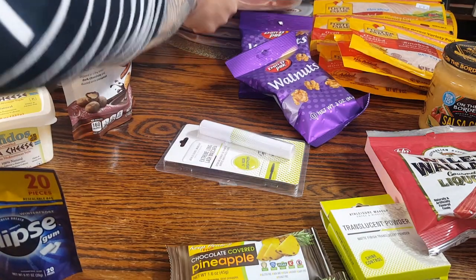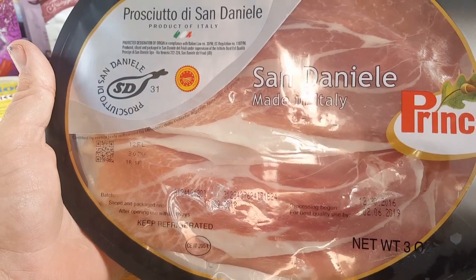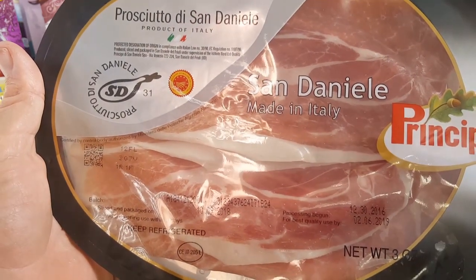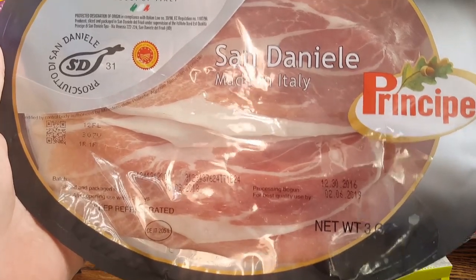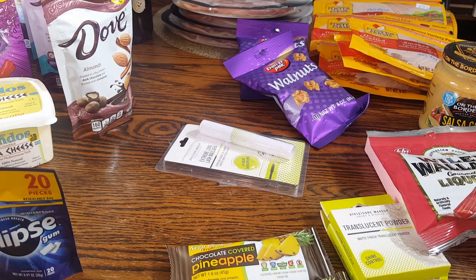I think this was my score of the day. I love prosciutto, and I found Prosciutto di San Daniel — made in Italy, Principe is the brand, and you get three ounces. It's good until February 6th, 2019. Prosciutto is expensive, so at only 99 cents I picked up four packages. I was hoping they'd have asparagus because what I do is wrap the prosciutto around the asparagus, bake it, and it's so yummy. For 99 cents, you cannot beat that, and it's keto-friendly if you're on a keto diet.